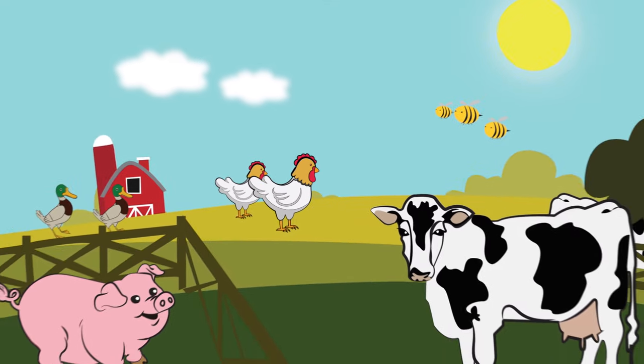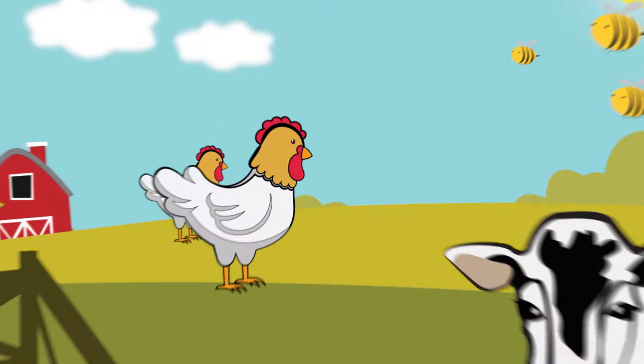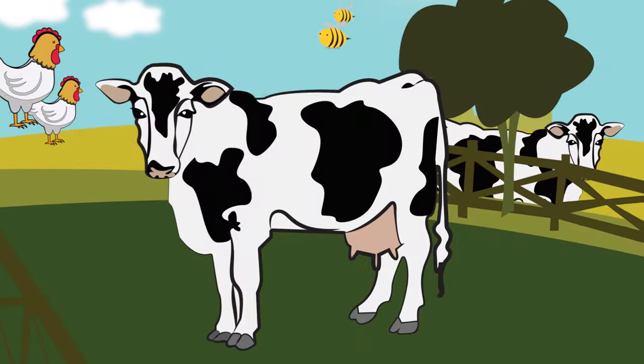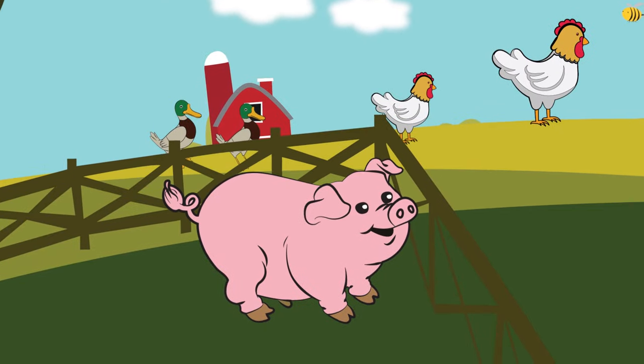There are also animals in farms. Have you ever been to a farm? They have animals like chickens, ducks, cows, bees, and pigs.